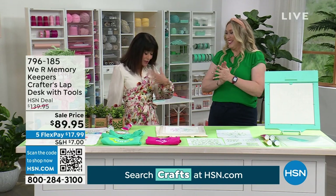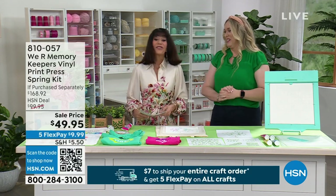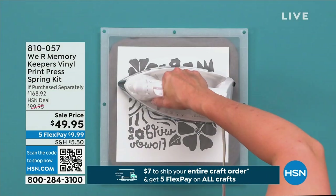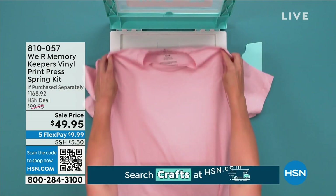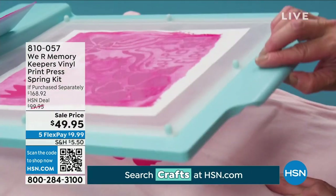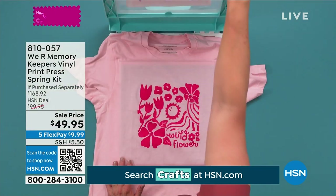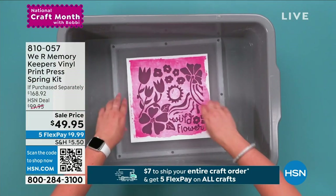We're going to present another set at the lowest price ever — and this is an insane markdown. From a $168.92 value, we sold it for $99.95, and now it's down to $49.95.